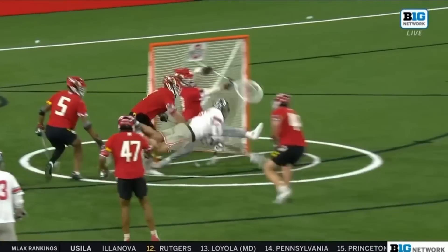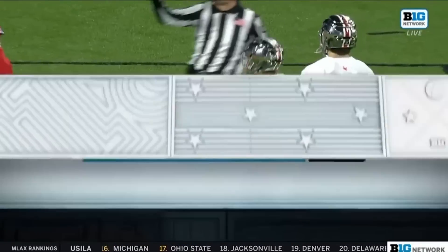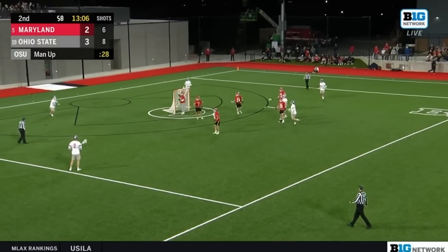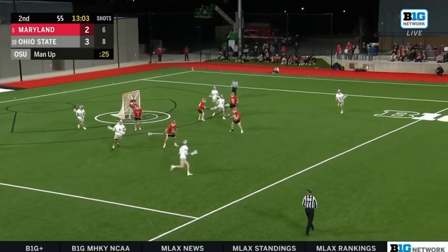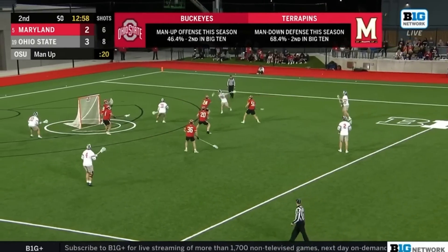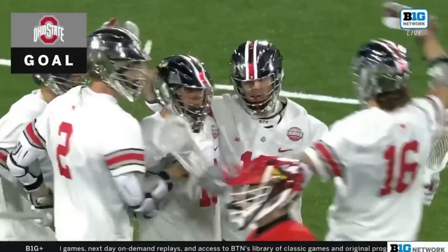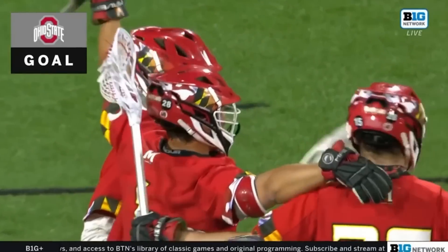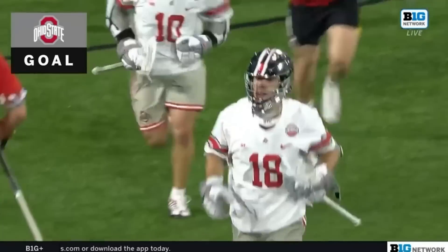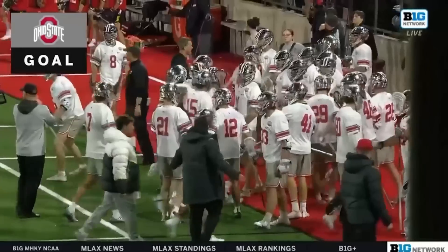Dante Trader did not extend those arms from what I just saw. Extra man opportunity for Ohio State. The Buckeyes at 46.4% — that's second best in the Big Ten. You'll see the special teams numbers at the top of the screen. Wichling drive upstairs. Another power play score for the Buckeyes. DeChico, a Swiss Army knife for Nick Myers, showing off his offensive abilities. First goal of the season. That was a dart.